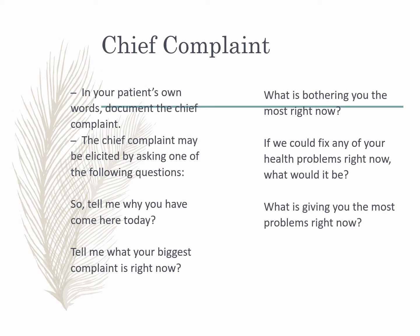Under the health history, the first element is the chief complaint. You have to ask the patient in their own words why they are seeking medical attention. The chief complaint may be elicited by asking questions such as: 'Tell me why you have come here today,' 'What is your biggest complaint right now?' or 'What is giving you the most problems right now?' These are guide questions to help elicit the chief complaint.